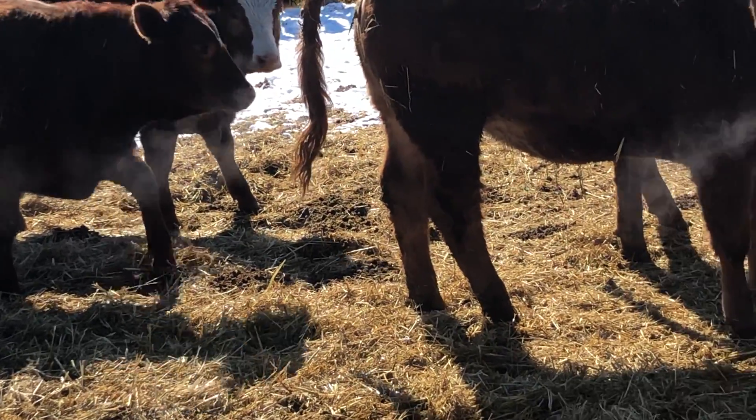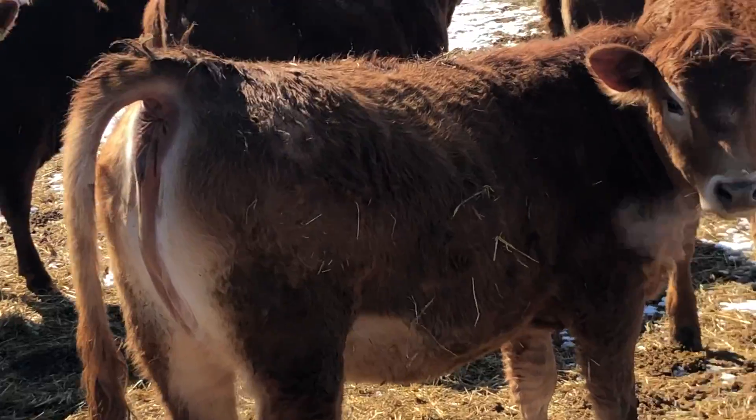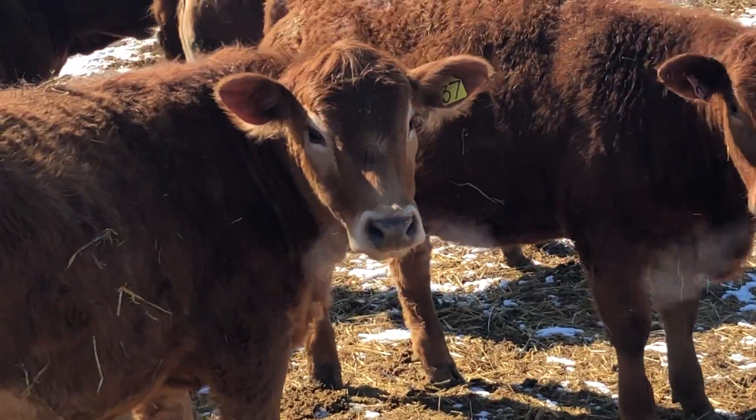Long, stretchy, lots of hair, fed nice. Just a really nice set of these replacement heifers.